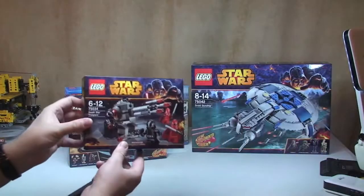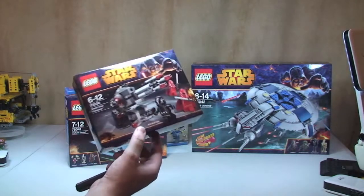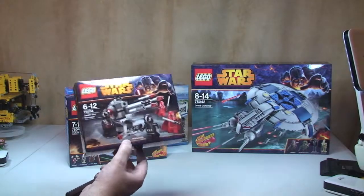Next up, I bought another Death Star Trooper Battle Pack, set 75034. I've already done a review on this and it's in the history on my channel, so just take a look.